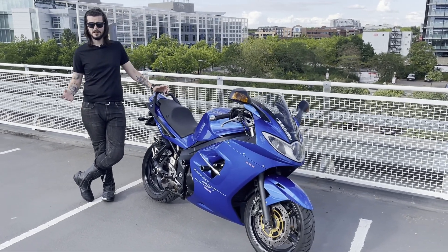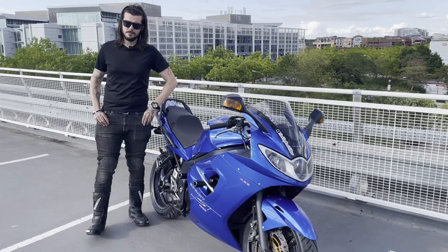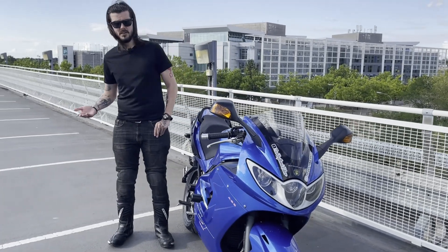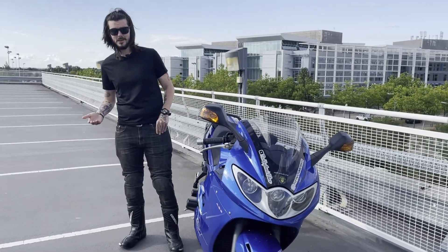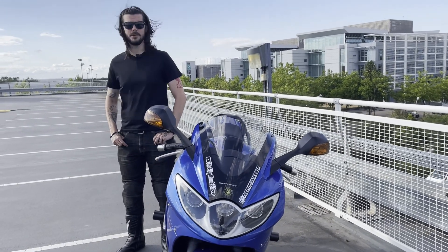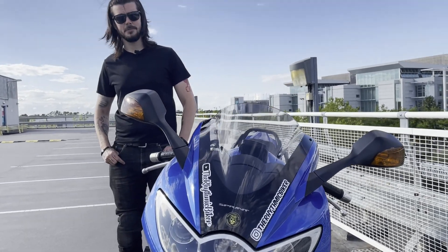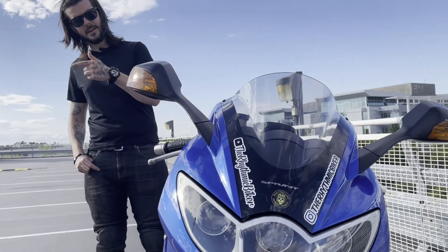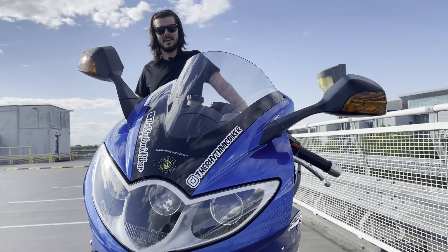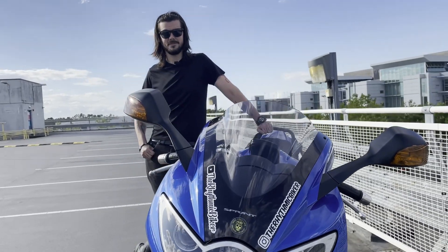If you've enjoyed this video, why not give it a thumbs up? If you've owned a Triumph Sprint ST 1050, you're on the market for one, or you just like watching bike reviews, leave a comment down below — I'd love to hear from you. If you're new to the channel, consider subscribing, it really does help me out. Head over to Instagram and drop me a follow at The Rhythmic Biker. Thanks so much for watching, and until the next time — cheers.